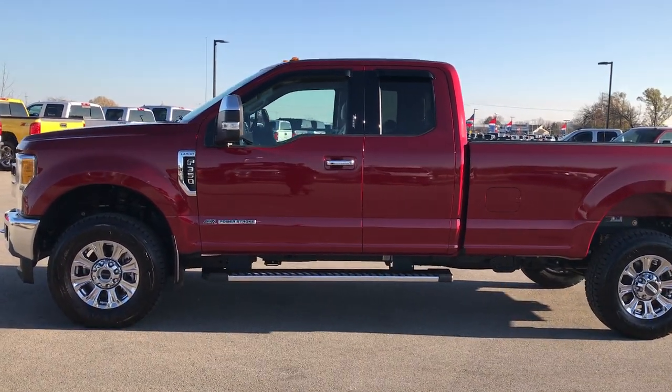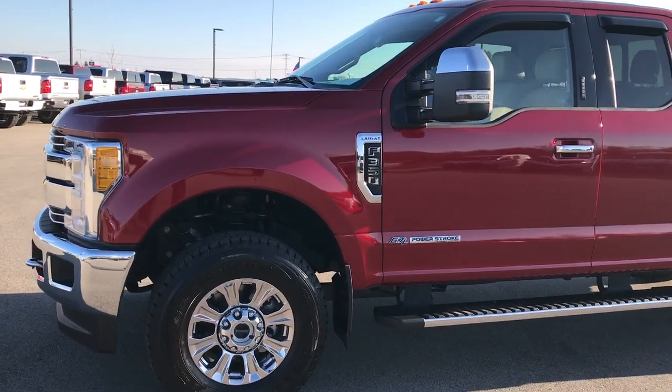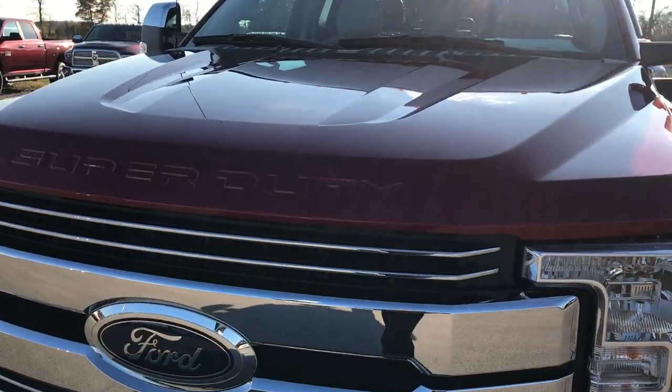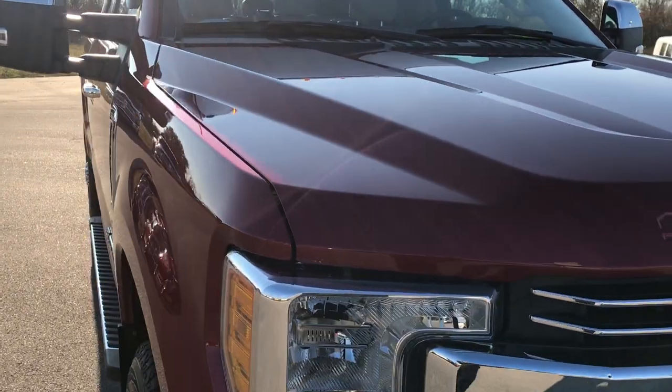This is stock number 9297. We are here at Summit Automotive in Fond du Lac, Wisconsin, your new and used heavy duty truck headquarters. We are taking a look at this absolutely perfect 2017 Ford F-350 Super Cab Long Box.